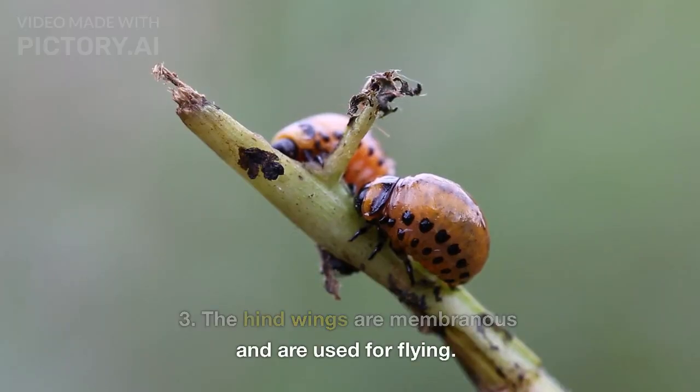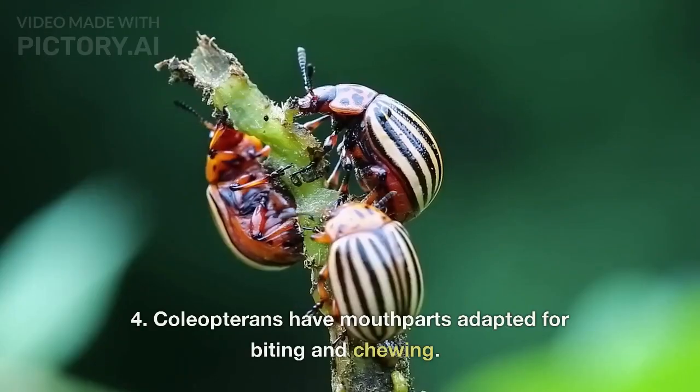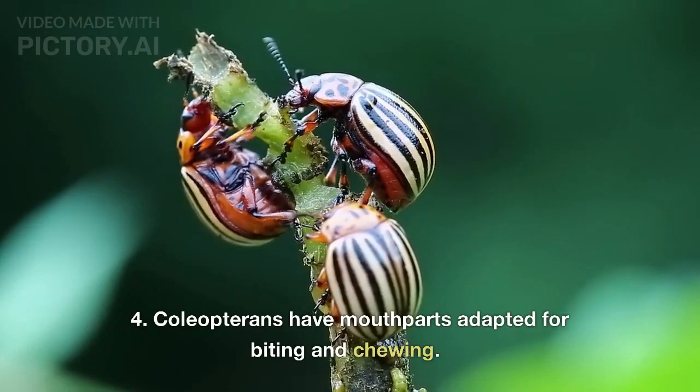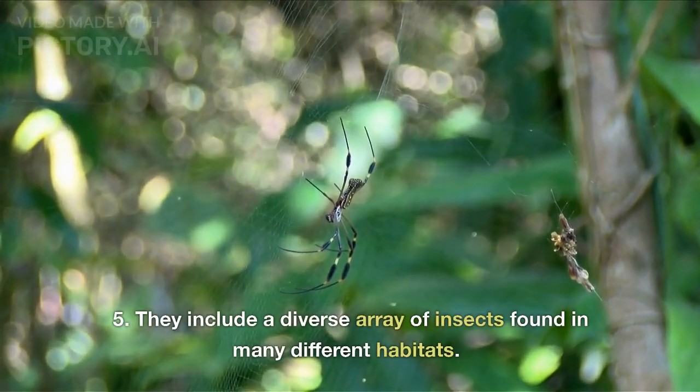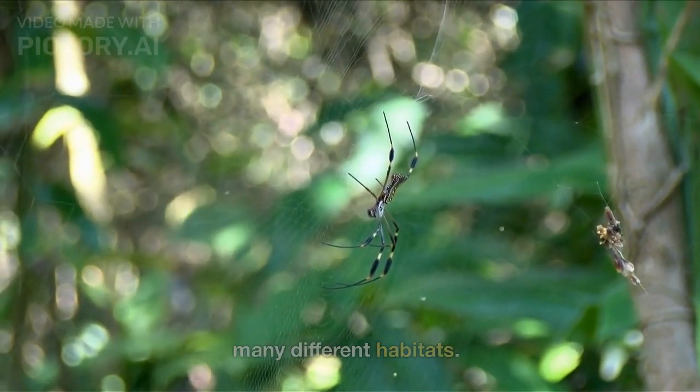The hindwings are membranous and are used for flying. Coleopterans have mouthparts adapted for biting and chewing. They include a diverse array of insects found in many different habitats.